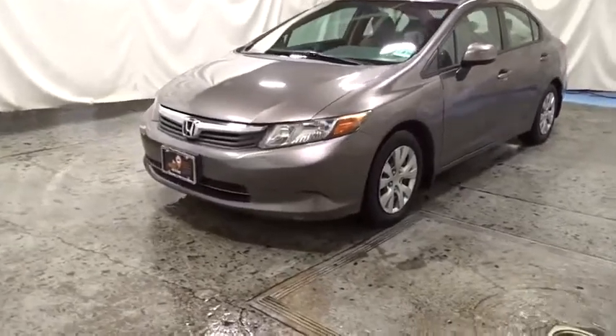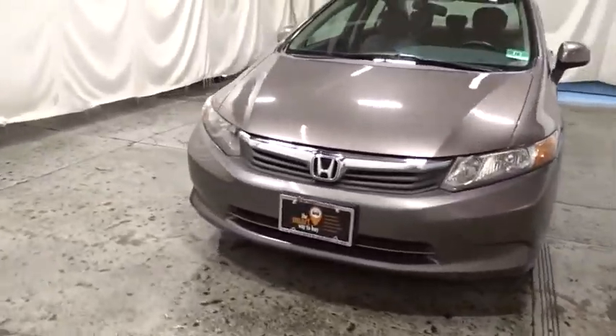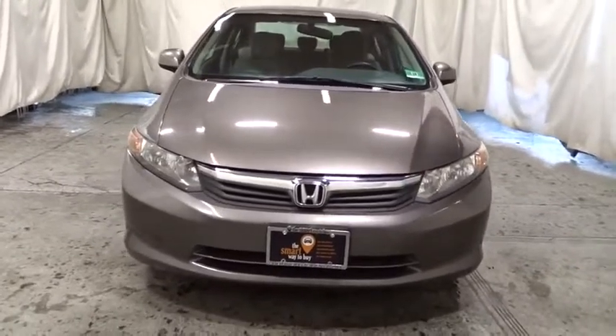Come test drive the 2012 Honda Civic. Honda Civic: practical, awesome gas mileage, and incredibly reliable.